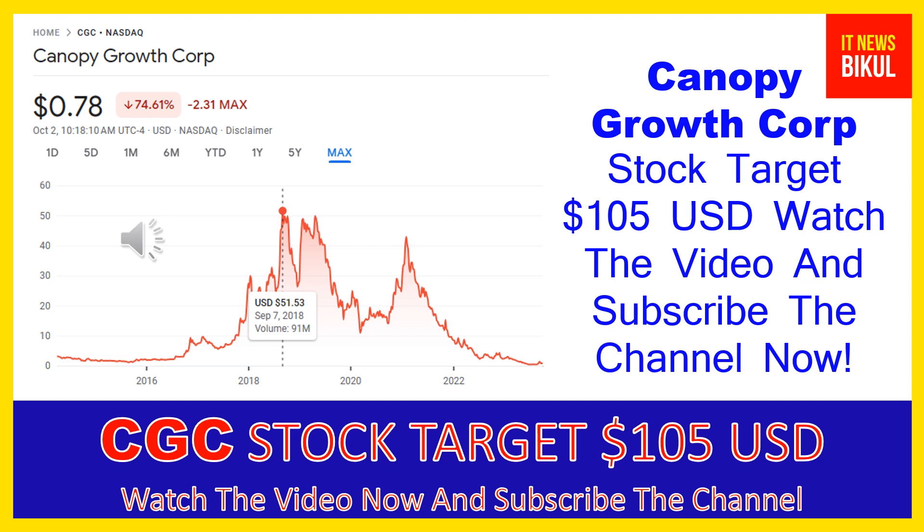The bounce-back chart pattern has begun now on CGC stock, and after a few days, CGC stock can give a very huge sharp upward move rally from this level. If you want, you can take a position now on CGC stock, earn good profit in coming days, buy it as a cash segment, take delivery into your demat account, and hold for the next one or two years.